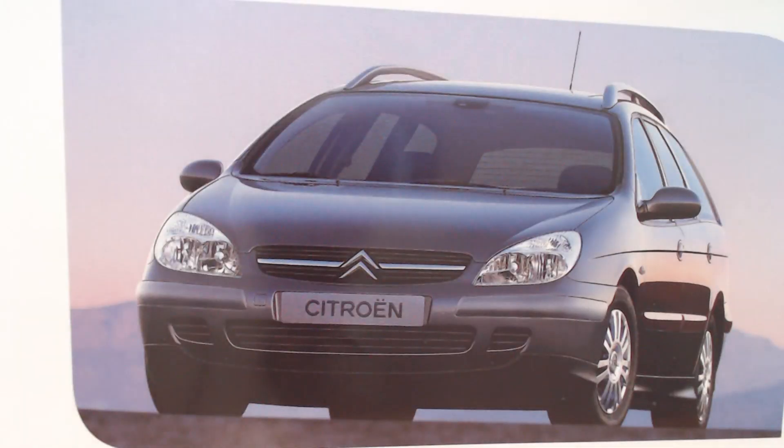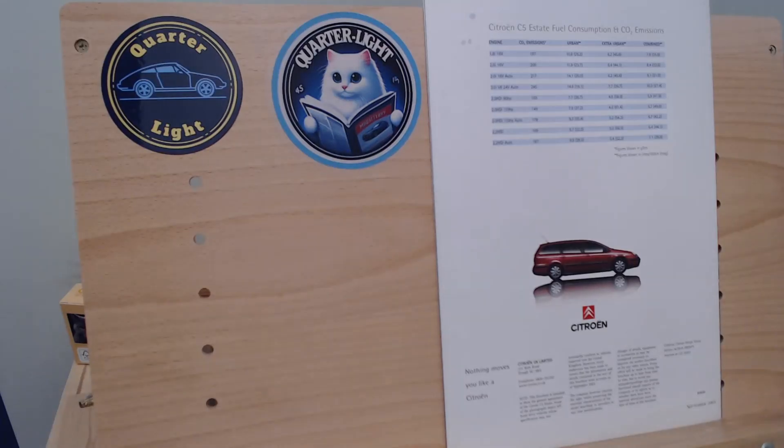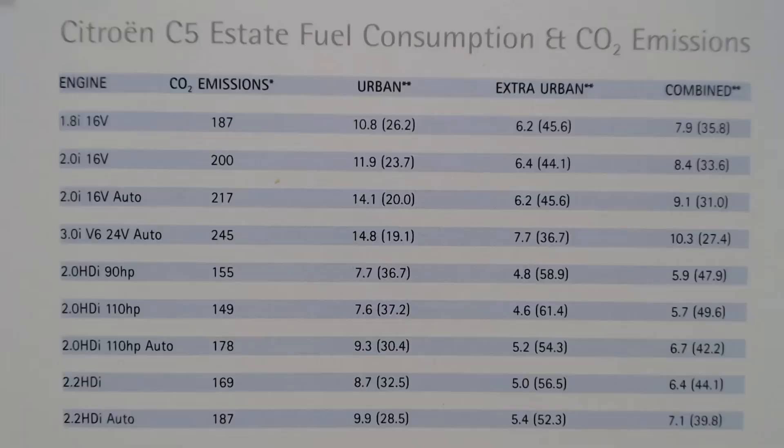We get a first glimpse of the side profile of the C5 Estate, a rear shot of the HDI-powered version, and a look at the interior. I really like those particular seats and the sweeping wood or pretend-wood insert on the doors. And another look at the front view. Around 2004 they did a facelift, changing the front end grille a little bit, but these are the earlier ones. And we're on to the back page, which has a fuel consumption and CO2 emissions table at the top.